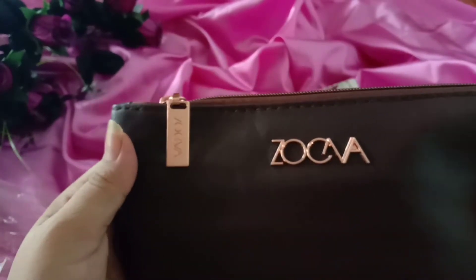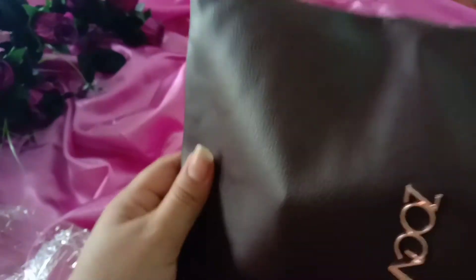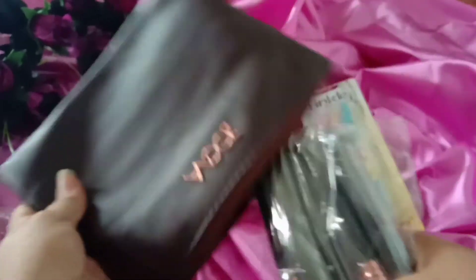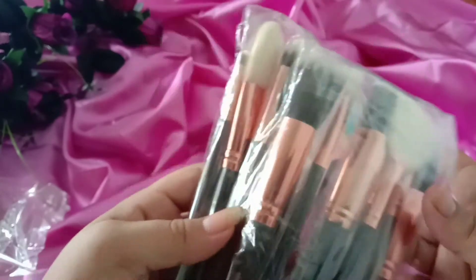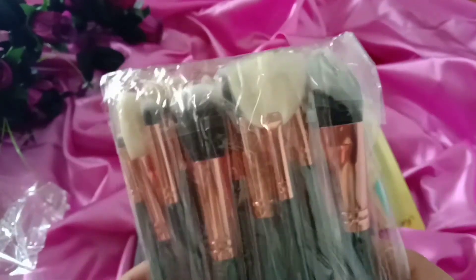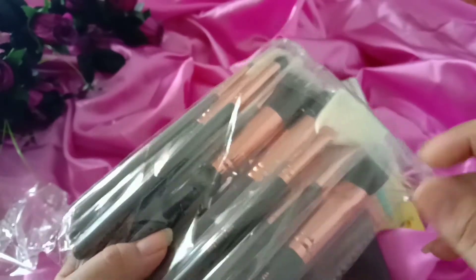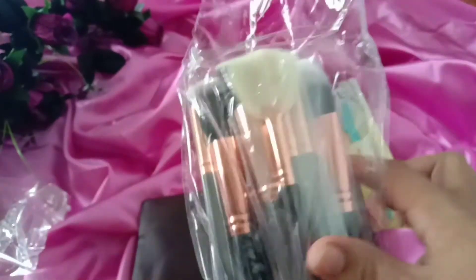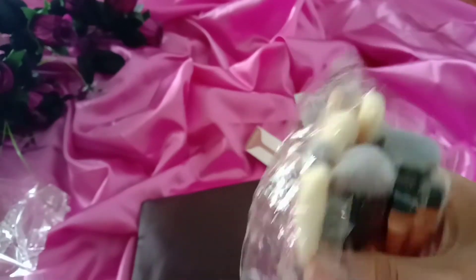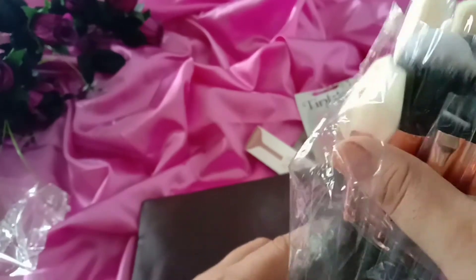The last thing I ordered is my favorite — ZOEVA brushes. Let's check them. This is the packaging. They are very popular on YouTube and in videos. Most people use these brushes. I will tell you about these brushes, and I love them.